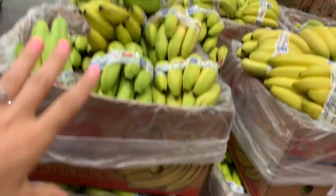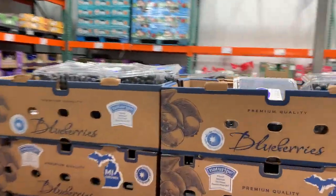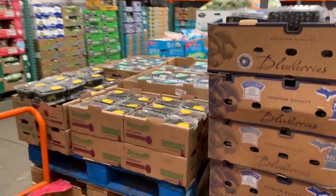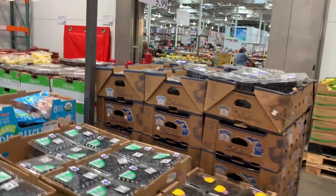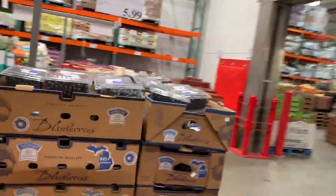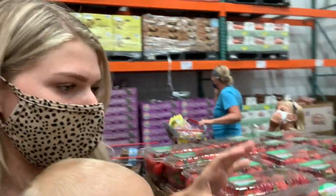We just grabbed a pack of bananas — $1.49 for one of these bunches. Heading into the refrigerated produce, we definitely need to pick up some blueberries and some strawberries. I see some organic blueberries right here — $9 for two pounds. I think we're going to go with the regular blueberries because they are $6 for two pounds. I'm also going to grab some organic strawberries; they are $7 for a huge clamshell of them.